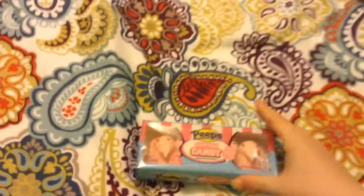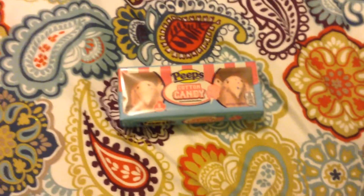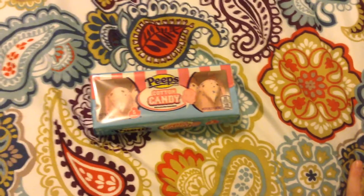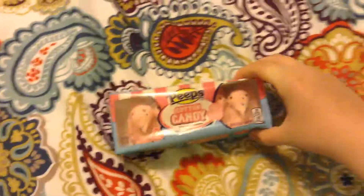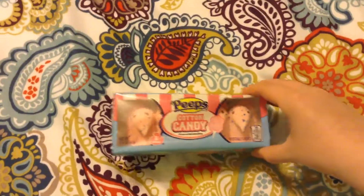Next we have Peeps. I did tell my mom that I wanted a different flavor — a flavor that's fruit or different. And she got cotton candy, or the Easter bunny got it, I should say. Sorry if you're younger and don't know about it yet.